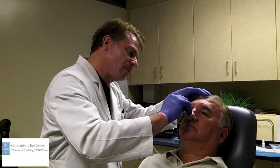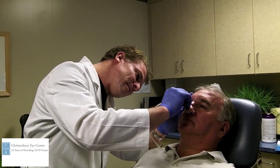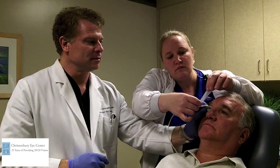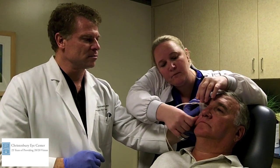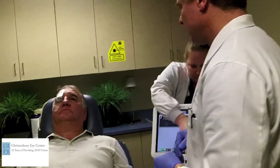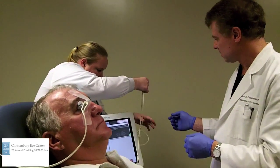This is the eye where we'll place the LipiFlow device, and we just had a couple drops of proparacaine. Then down here we'll tape that in place. This treatment lasts about 12 minutes — we'll tape that there.